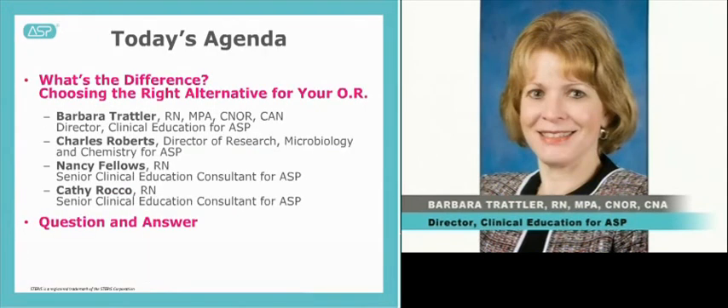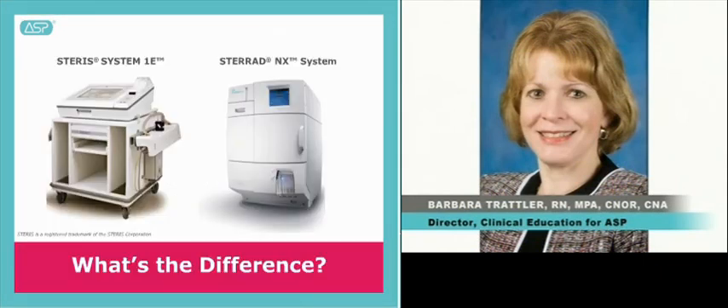Today, I'll be joined by my colleague Charles Roberts, an R&D Director at ASP, and ASP Senior Clinical Education Consultants Kathy Rocco and Nancy Fellows, to take you through the facts on sterilization and device processing. We will review the key features and differences between the SteriDNX system and the SteriSystem 1E, which was recently cleared by the FDA as a liquid chemical sterile processing system. We hope this webinar will help you understand the differences between these two options and select the right alternative for your OR.